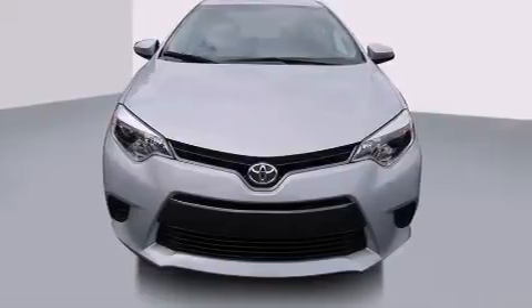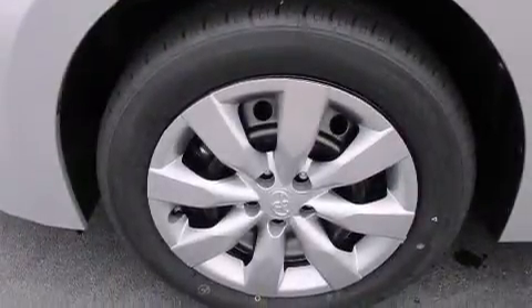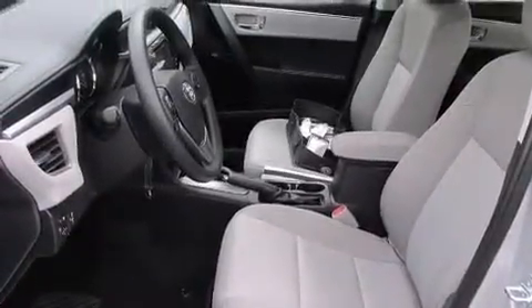Features include a split folding rear seat, cruise control, a rear window defroster, a CD player, front side impact airbags, traction control, an anti-lock braking system, a keyless entry system, and an automatic climate control system.